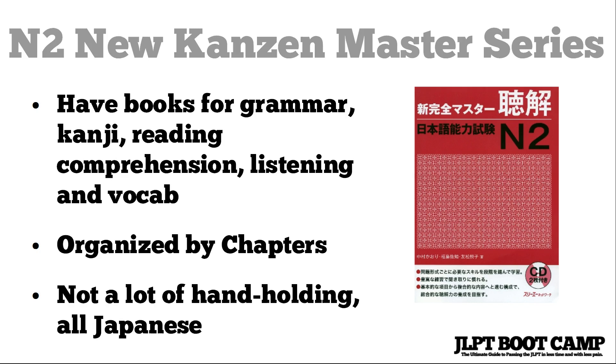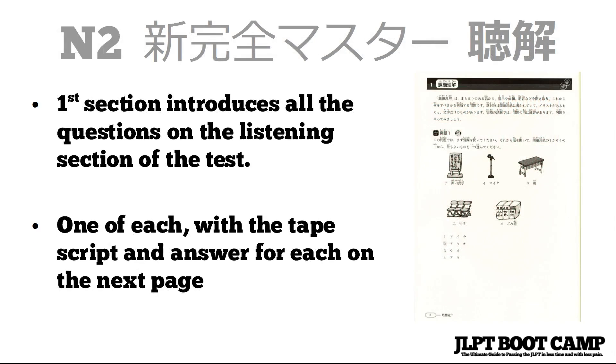You might want to study the vocabulary and kanji books first after passing N3 and going for N2. But the grammar and listening books have explanations written entirely in Japanese, so they might be a little difficult to understand if you're not used to reading that. For the listening — the Chokai book — it basically has three sections.